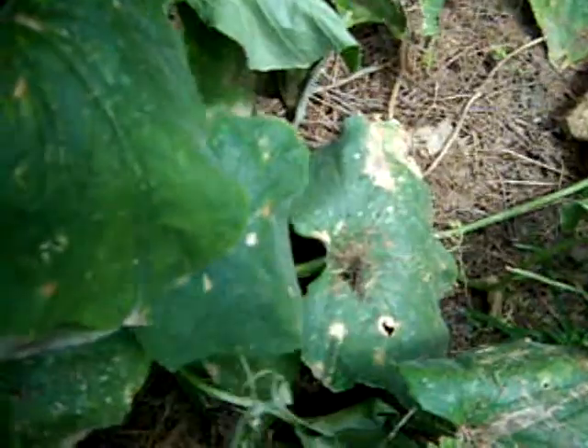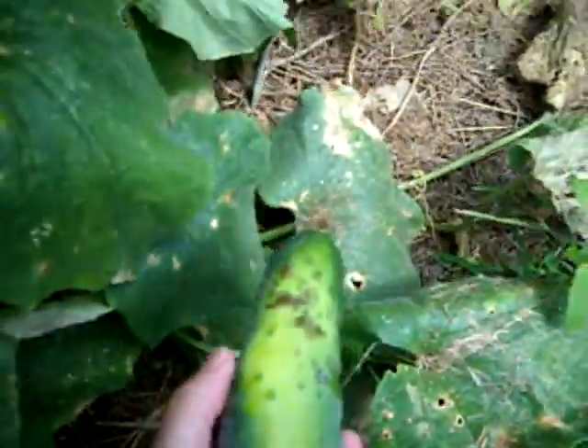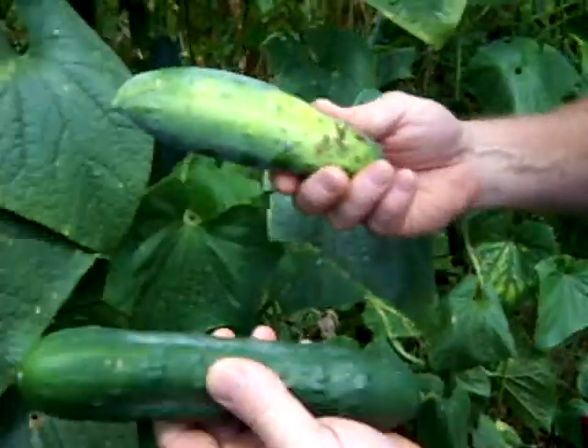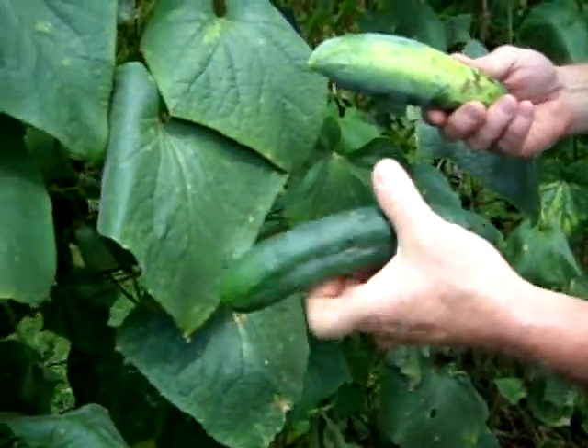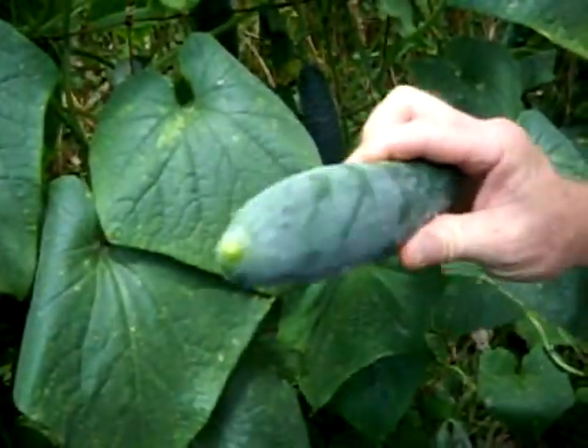That one down here might have a yellow belly - and yes, there he is. There's the yellow belly. This is one that was hanging on the fence - uniform all the way around for the most part. This is one that was on the ground - got a yellow belly. Still just as good to eat, you just wouldn't be able to tell the difference in taste.